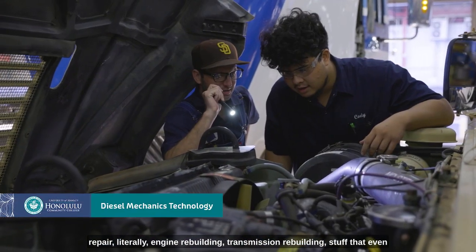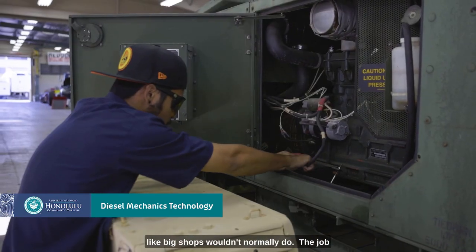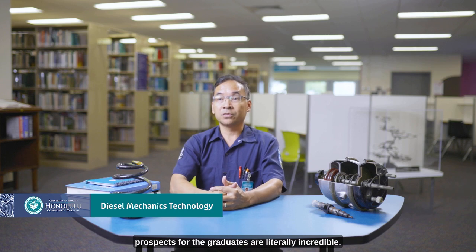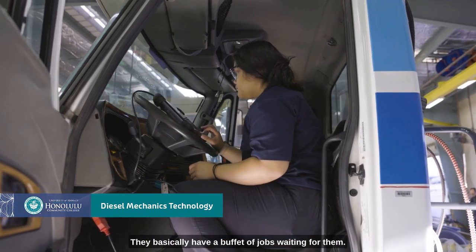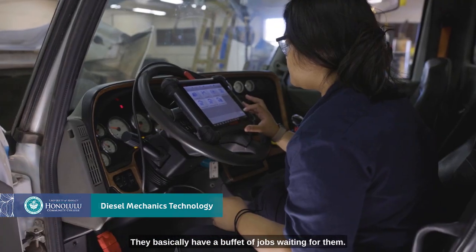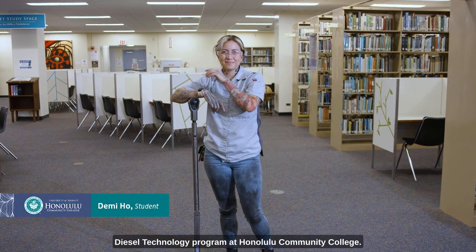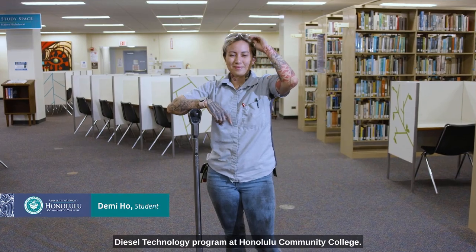Literally engine rebuilding, transmission rebuilding — stuff that even big shops wouldn't normally do. The job prospects for the graduates are literally incredible. They basically have a buffet of jobs waiting for them. My name is Demi Ho and I'm in the diesel technology program at Honolulu Community College.